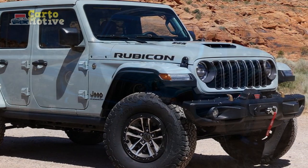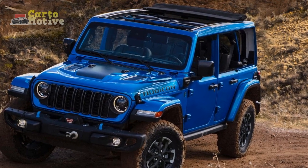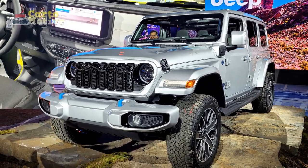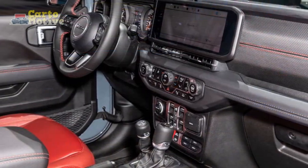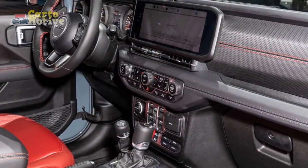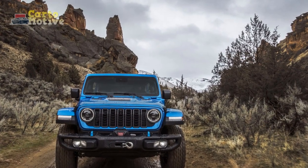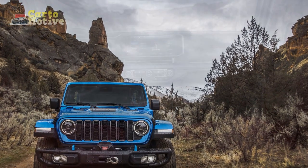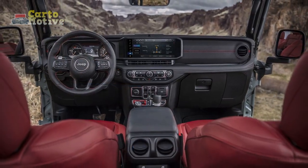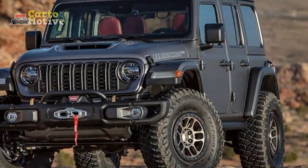38% of all Wrangler sales come from the plug-in hybrid 4XE model, which pairs the 2.0-litre four-cylinder with an e-torque belt start generator motor contributing 44 horsepower and 39 pound-feet. In total, the 4XE produces 375 horsepower and 470 pound-feet, with a 17-kilowatt-hour battery that enables a 21-mile electric-only driving range. For 2024, Jeep improved the 4XE's energy regeneration under braking and added a 4XE Power Box that offers bi-directional charging to power external devices.